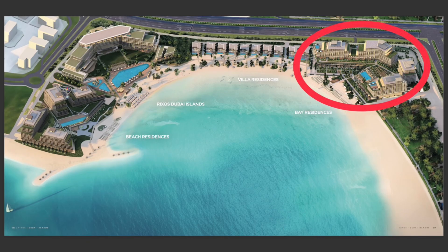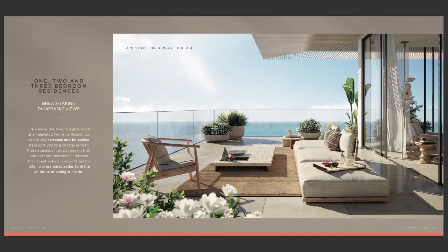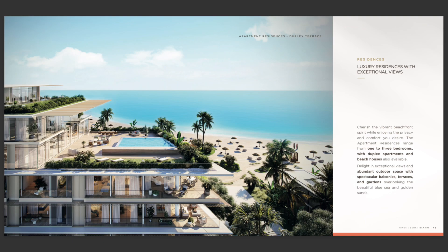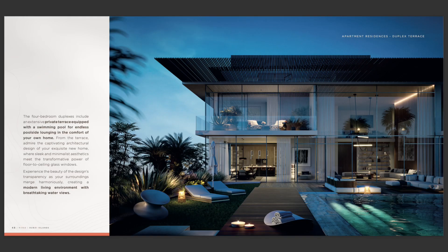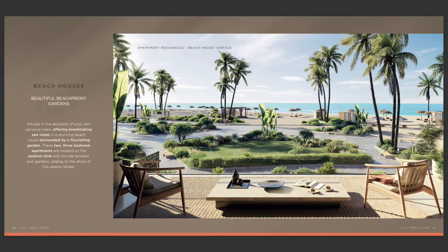Rixos comprises of four buildings — A1, A2, A3, and A4. These are residences: one beds, two beds, three bedroom apartments. You also have duplexes on the higher floors, and you have beach houses. Beach houses will be on the podium level, which will have direct access towards the beach.